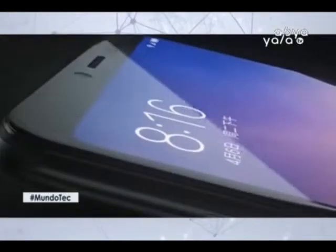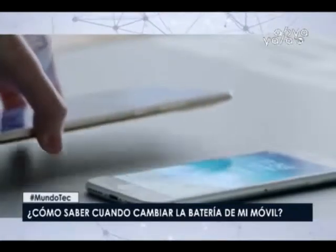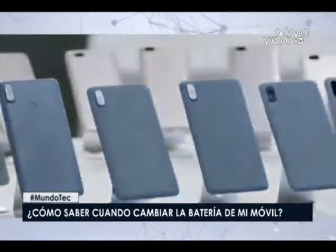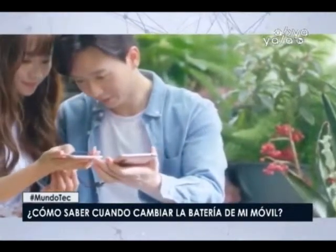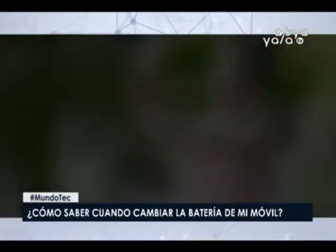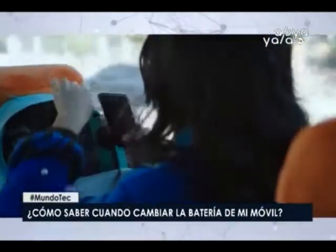Es importante el mantenimiento de nuestros celulares, pues son aparatos que no durarán para siempre. A continuación, una serie de consejos para cuidarlos y saber cuándo cambiar la batería. Las baterías de los teléfonos inteligentes han mejorado mucho en los últimos años, pero no a la misma velocidad que el resto de los equipos. Estas piezas deben cambiarse cada cierta cantidad de meses porque se desgastan con el uso. Un ciclo de carga es llevar la batería desde su punto más bajo al más alto; este número oscila entre 300 y 500 ciclos y permite el uso del teléfono durante al menos un par de años.